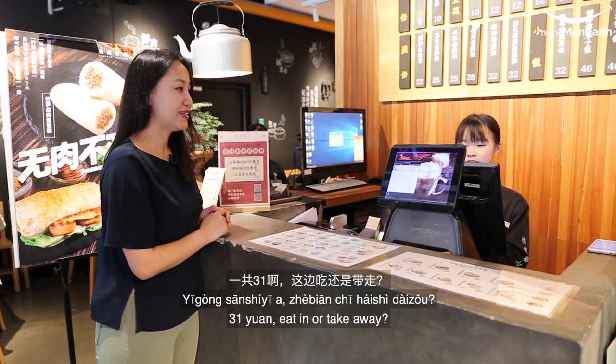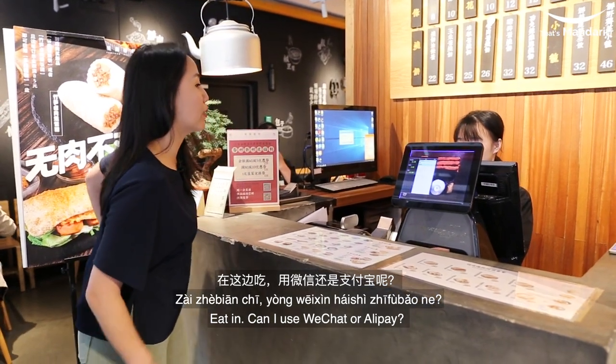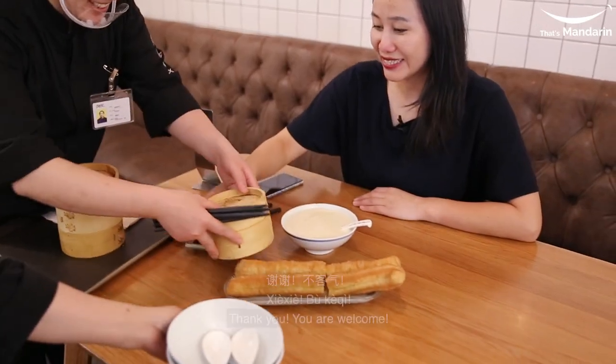They have to go to the kitchen, right? Yes, in this kitchen. We can go to the kitchen. Okay, we're going to go to the kitchen. Thank you.